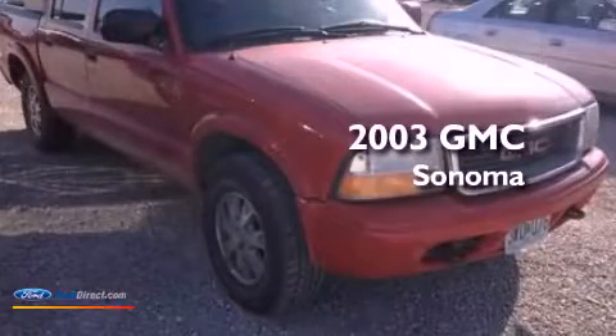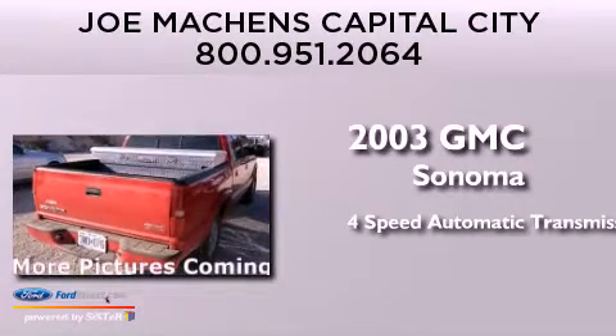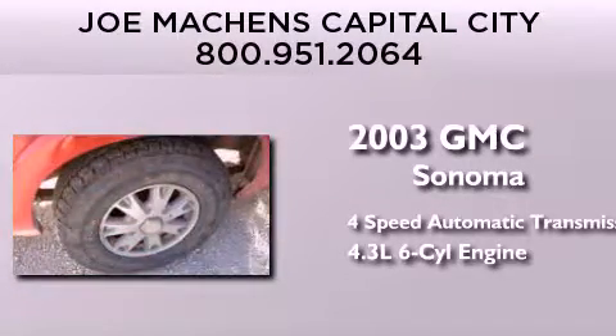This is a 2003 GMC Sonoma. This truck has a 4-speed automatic transmission and a 4.3-liter V6.